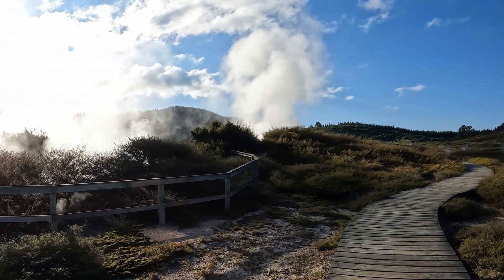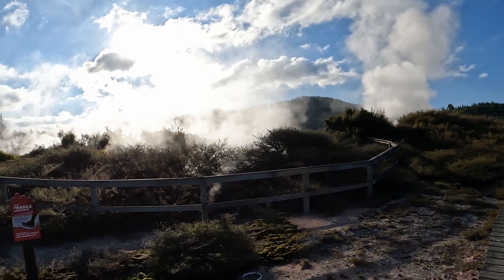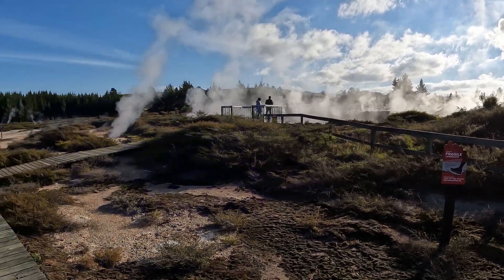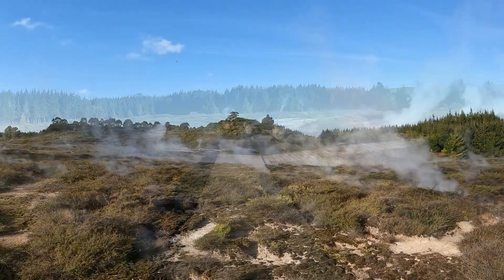An aerial view of Craters of the Moon is possible by helicopter tour. A couple of tour operators run helicopter tours covering attractions in the Taupo region, including Craters of the Moon.